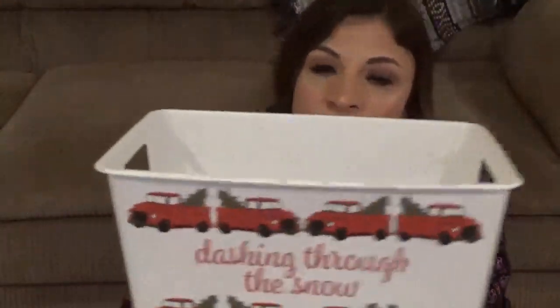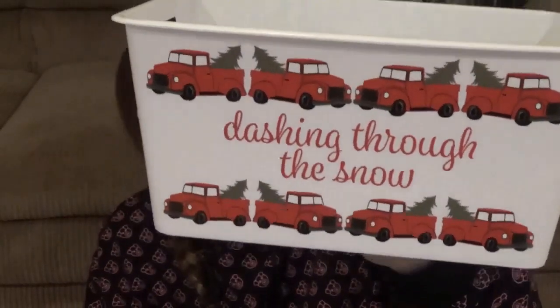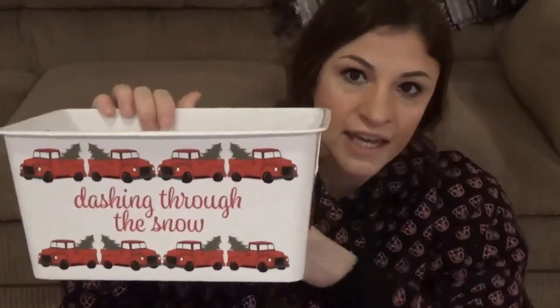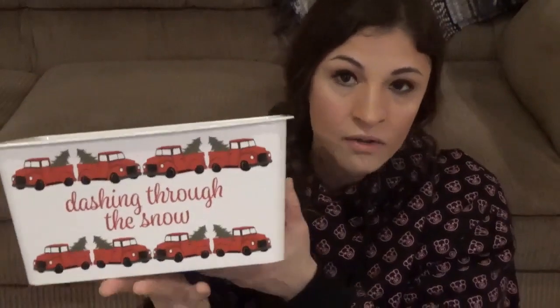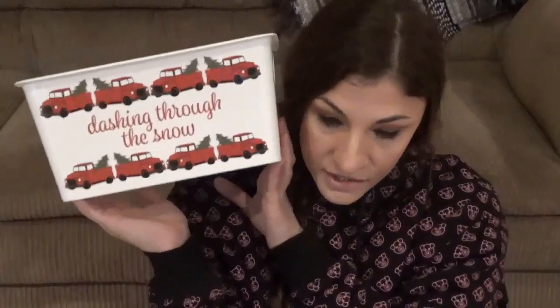They had these cute little buckets — I liked this one with trucks on it that says 'Dashing Through the Snow.' I could put activities for the day in here for the kids, or fill it with stuff and leave it as decor. It's nice hard plastic so you could really use it for a lot of things. That's everything I got from the Dollar Tree.